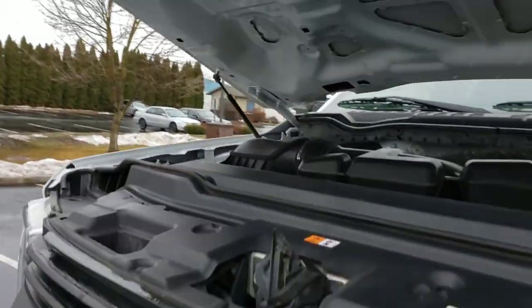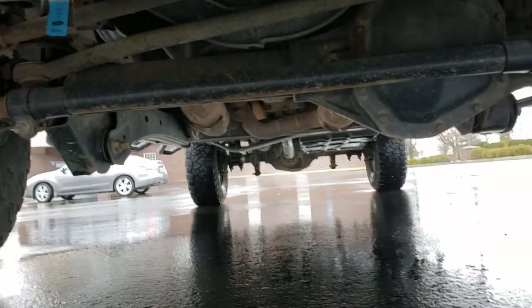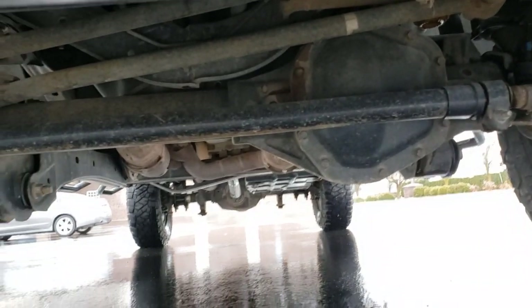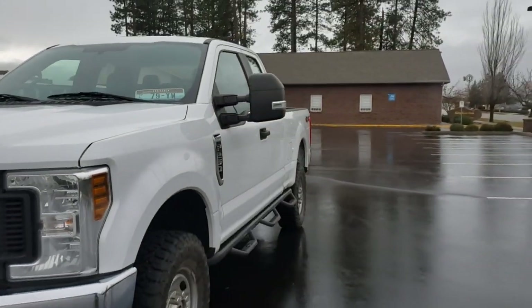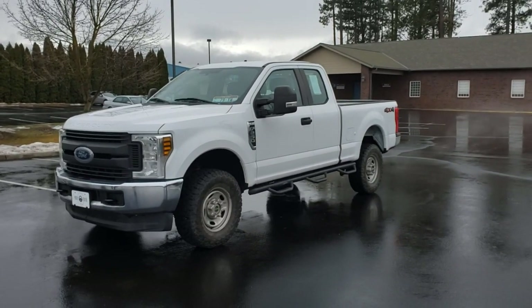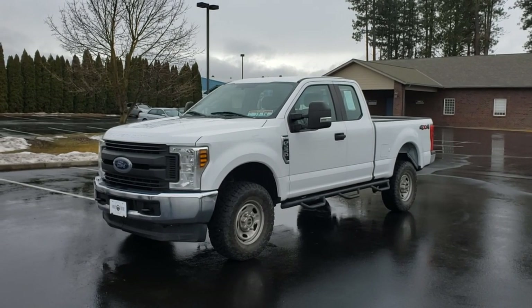Down here I'll show you the undercarriage. There's nothing soaked with oil, grease, or any fluid — those tend to stay wet, especially on undercarriages. This is a very nice, clean truck. Again, one owner, 2018 with 83,000 miles, spent its whole life in Vancouver, and has awesome service history. Come see us in Athol, Idaho or visit our website at familymotorcoidaho.com.